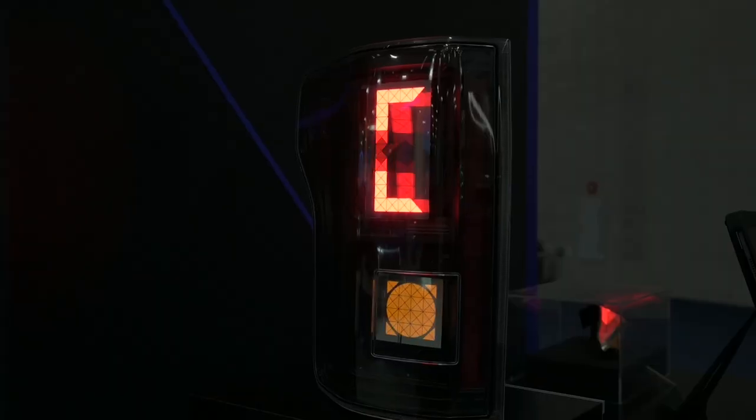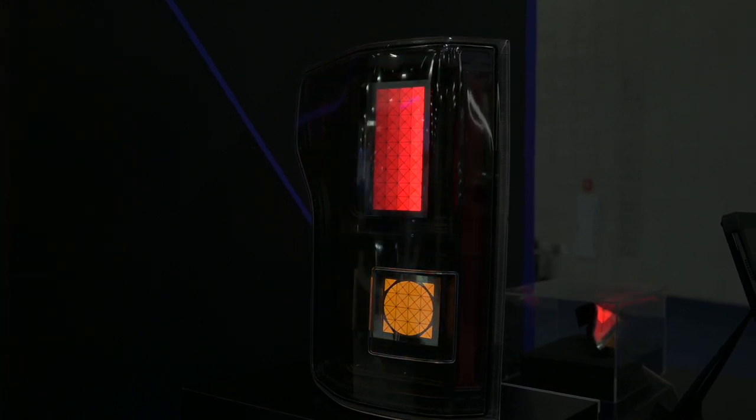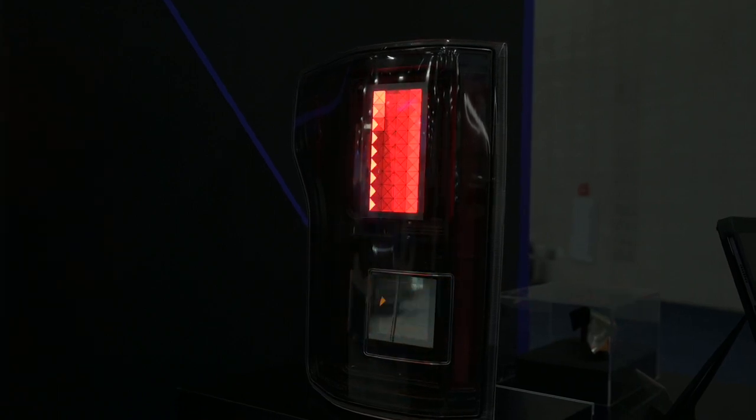The automotive industry is undergoing a huge technology transformation and we're so excited to be a part of it. Atala is derived from the acronym for Advanced Technology for Automotive Lighting Applications, and it represents our commitment to pushing the boundaries of innovation and providing the best performing OLED technology that will change the beauty, function and sustainability of automotive lighting now and in the future.